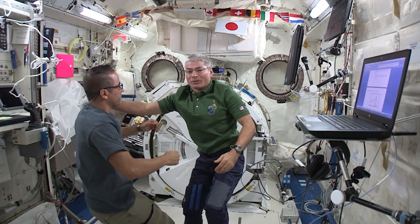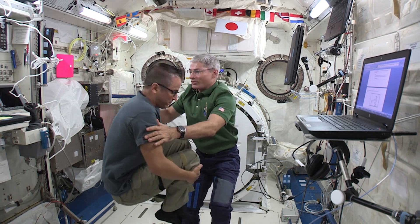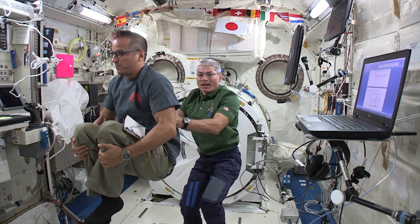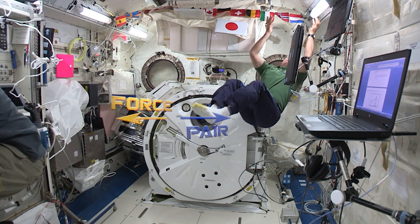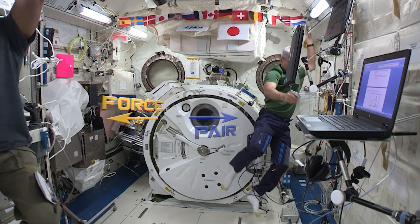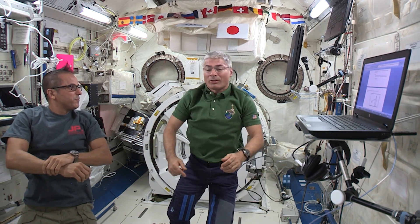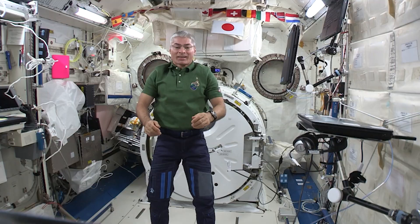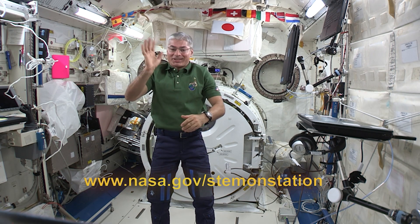Newton's Third Law again, but this time we're going to use two similarly massed objects. Joe and I have about the same mass. I'm going to apply a force to Joe. Notice that when I applied a force to Joe, it accelerated Joe away from me, but I got accelerated away from him as well, because the force applied to Joe ended up being the same force applied to me. Now you've seen Newton's Third Law in space.